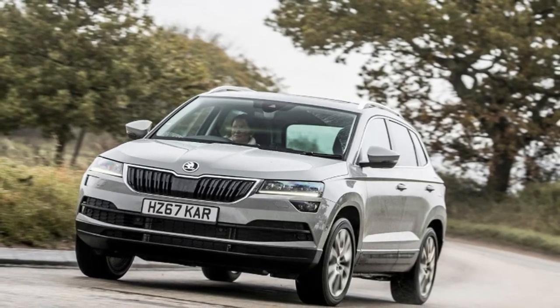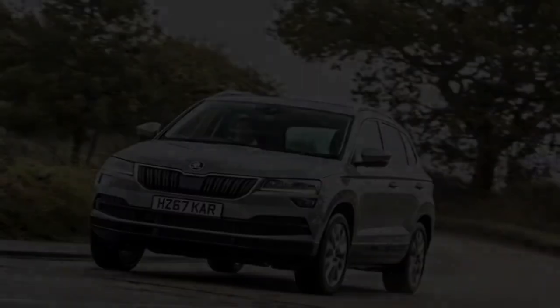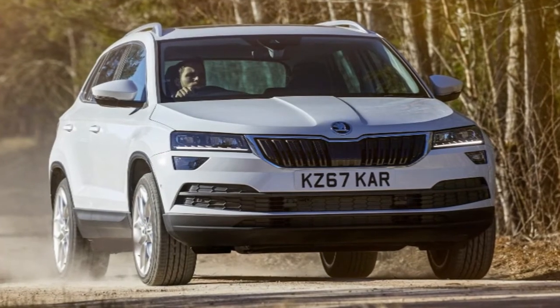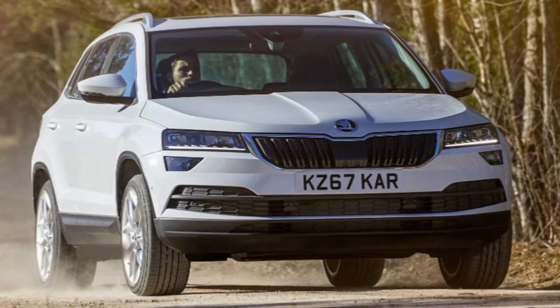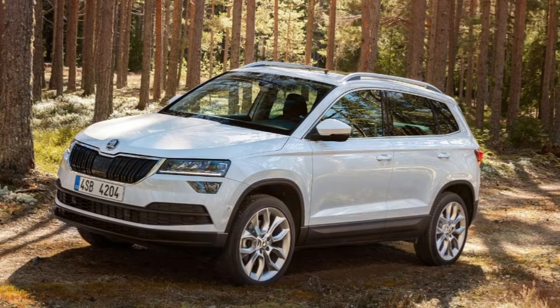Ride comfort is all around judged, padding out enormous dips and obstructions, while refinement levels are agreeably subdued, regardless of where wind noise creeps up above 70 miles per hour or so. This is fine and dandy, yet what if you're in that minority who wants their compact crossover to be blessed with a level of off-road usability?